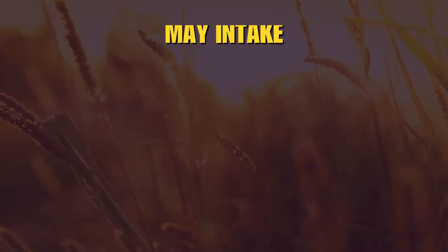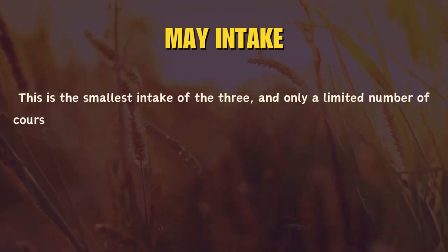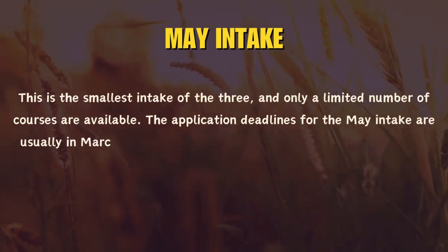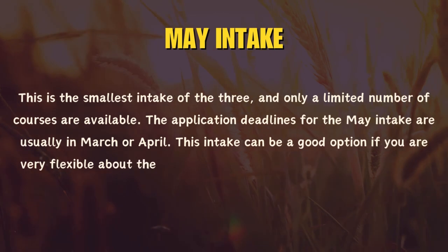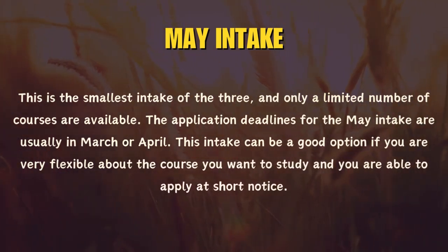The third intake available is the May intake. This is the smallest intake of the three and only a limited number of courses are available. The application deadlines for the May intake are usually in March or April. This intake can be a good option if you are very flexible about the course you want to study and are able to apply at short notice.